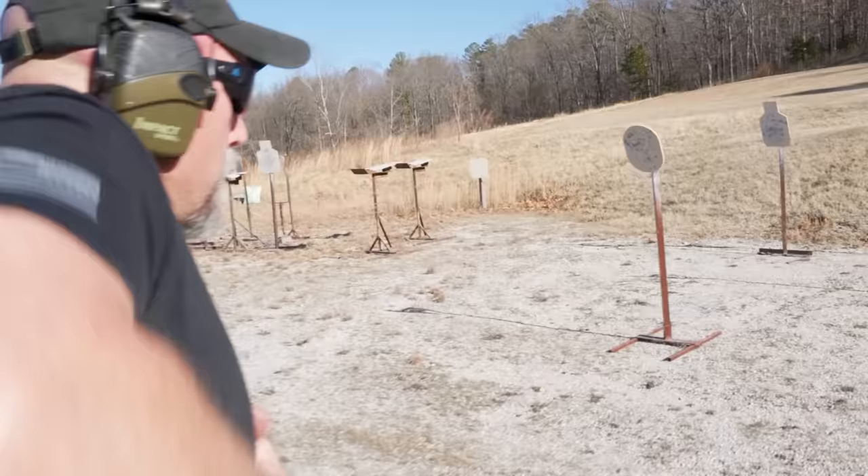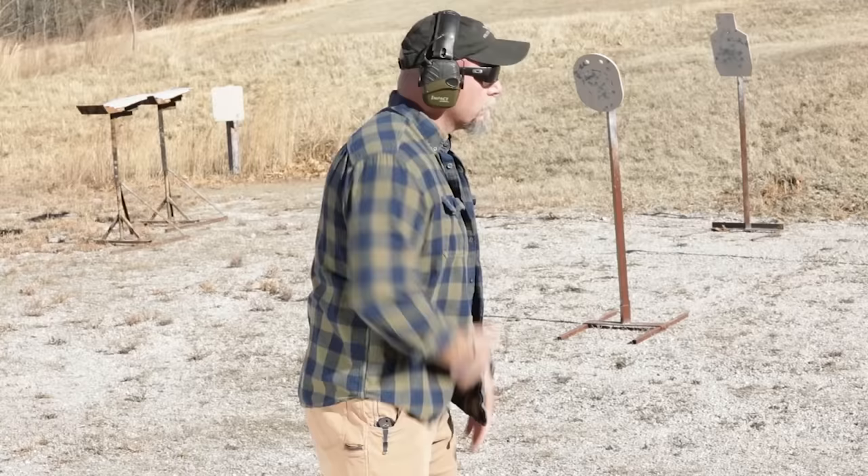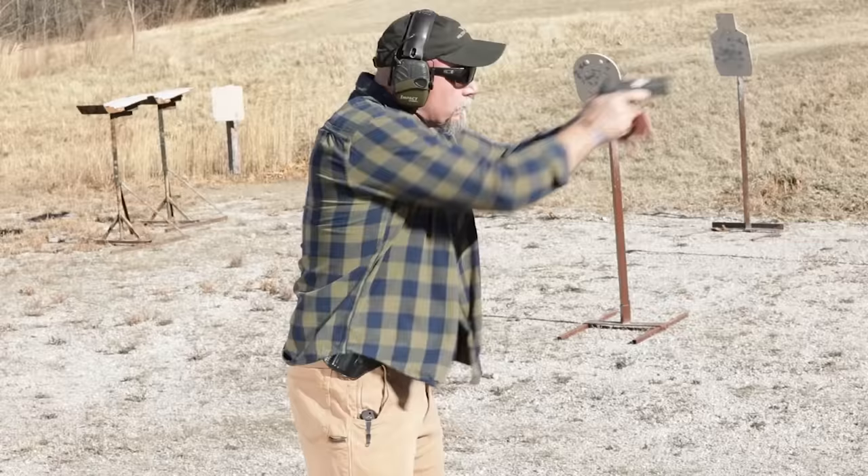As to capacity, it comes with a 10-round magazine, but given it's compatible with SIG P226/P228 mags, you can upgrade.